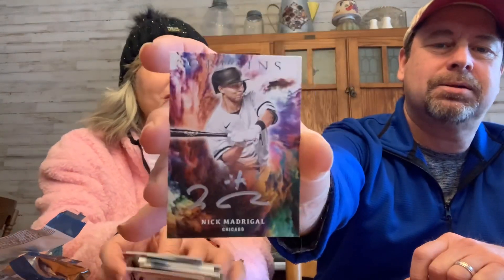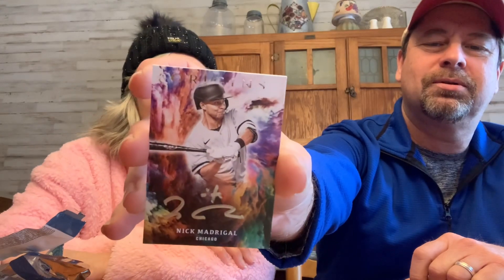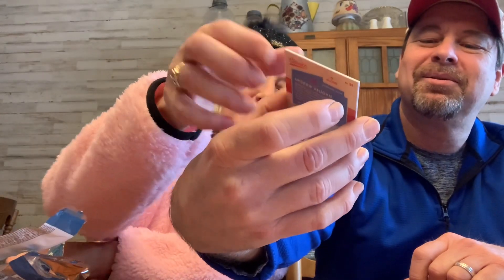And then a Nolan Arenado, and last one Dylan Carlson. Wow, so not too bad — you got some pretty good ones. I guess Nick Madrigal's auto was one of the big hits out of the box. Okay guys, that was fun. We miss Ethan being here, so please comment, like, and subscribe. Peace!